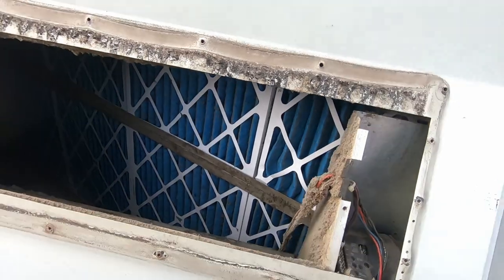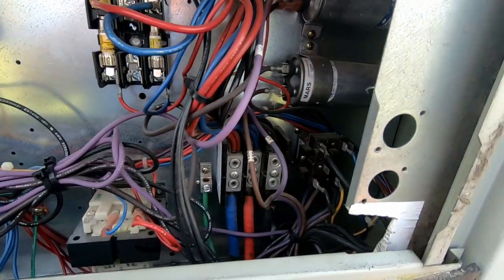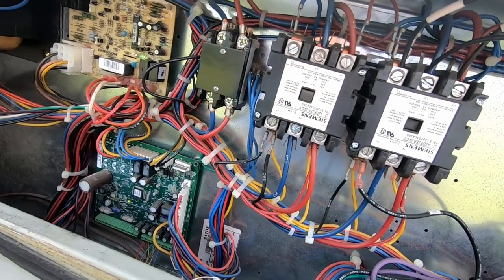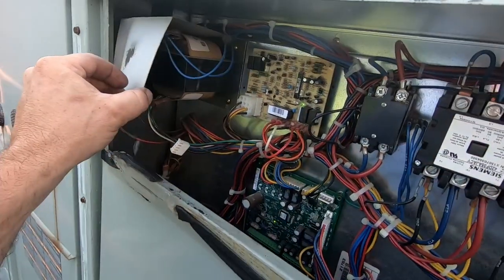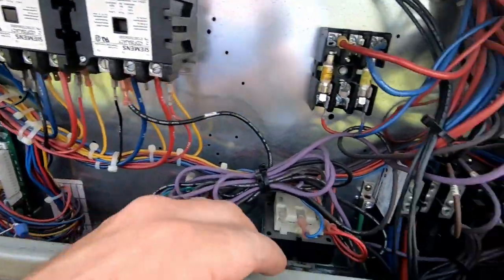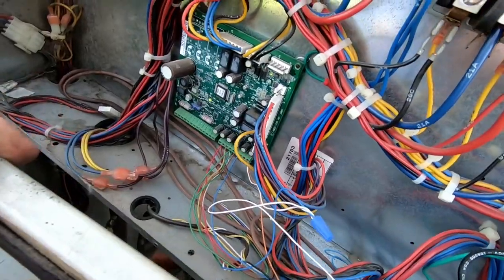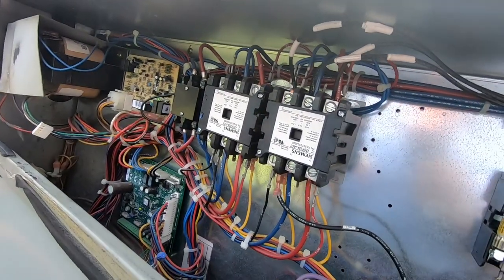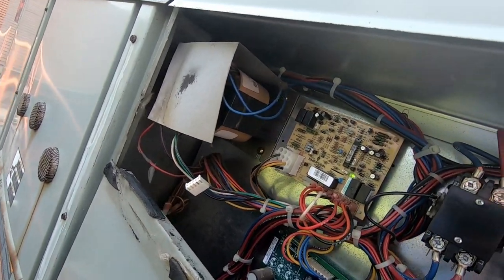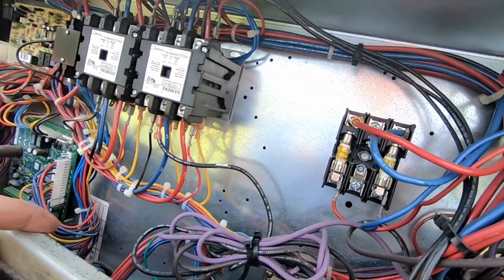Alright, it should be doing a little better. Let's see if the compressors are all running — it's pulling really hard on that door. Only one contactor is pulling in right now. Not sure how high the stat is cranked up — should be a Tuesday stat on it. There goes the other one — good deal. I think this one here is doing its job as best it can.